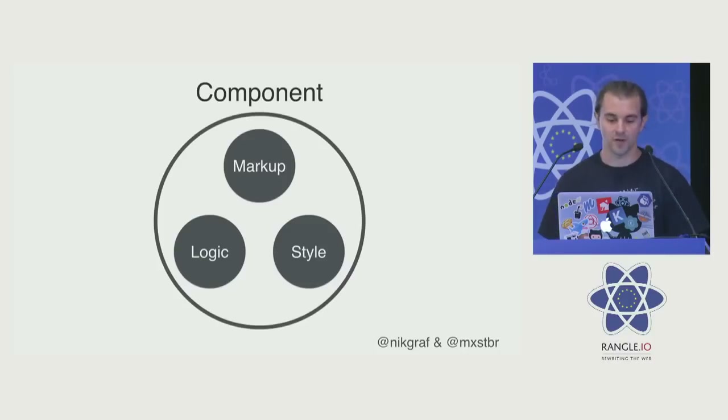The next thing that really impressed me was the design and the idea of components. React executed really well because what you had there is you encapsulated markup, logic, and styling — so behavior — in your component. This is really nice because you can reuse this stuff, reduce a lot of boilerplate, way less copy-pasting. To be fair, the idea of components was there earlier, but React really executed well.